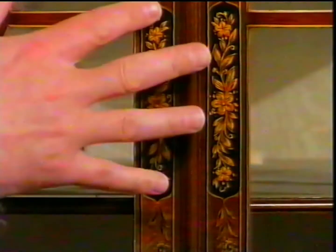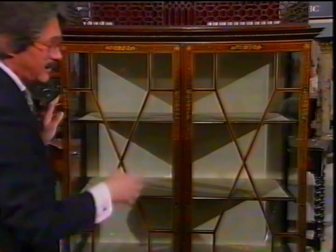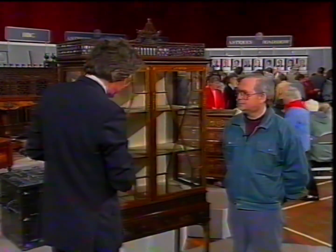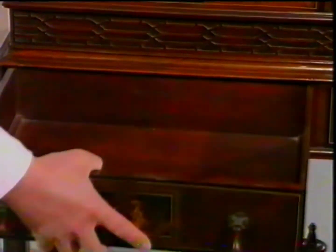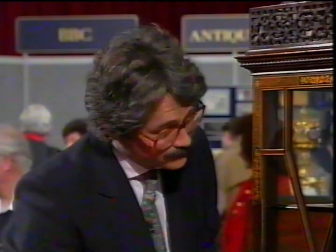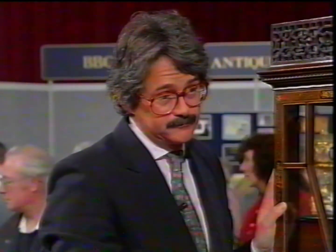Chippendale or his contemporaries would not have used painted decoration like this on a mahogany ground. When you look inside, it's one sheet of glass — in the 18th century it would always have been individual panes putted in. The drawers tell us even more: you never get this quarter molding until about 1800, and in fact this is even later. The first revival of the Chippendale style was in about the 1830s and 40s, then again in the 1890s to 1900, but also in the interwar period.